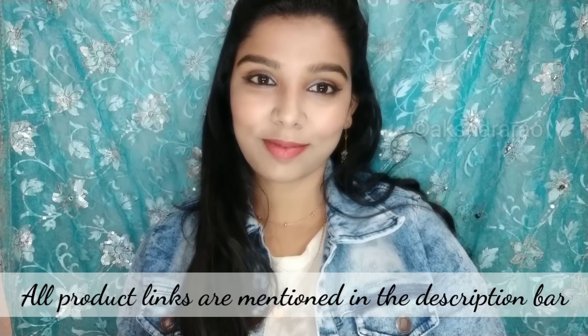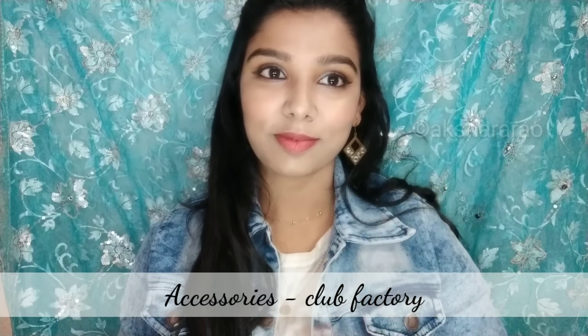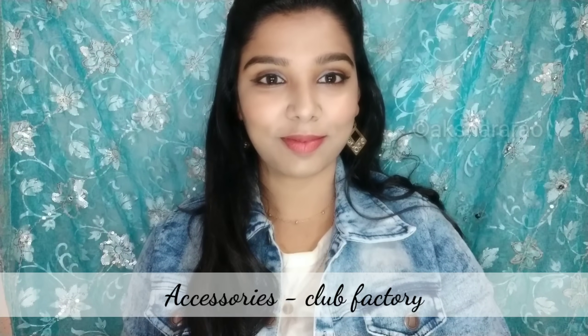You can check the product links in the description. For the outfit, I'm wearing a white t-shirt, blue pants, and a denim jacket — you can also pair it in black. The earring is from a local store — this gold earring. This is a layered chain from Club Factory.